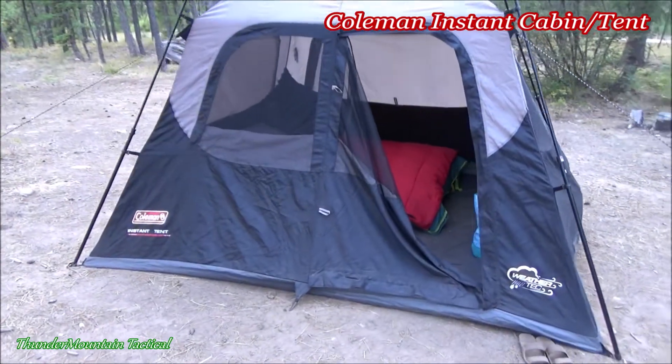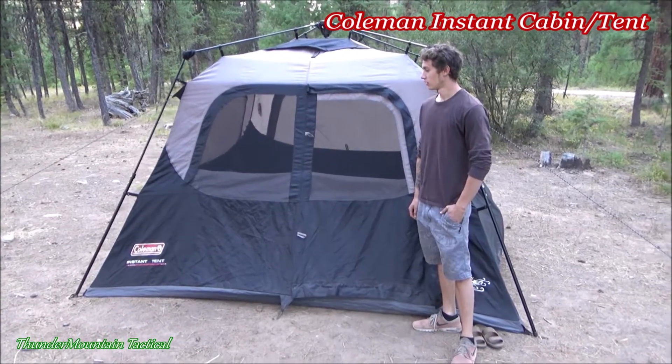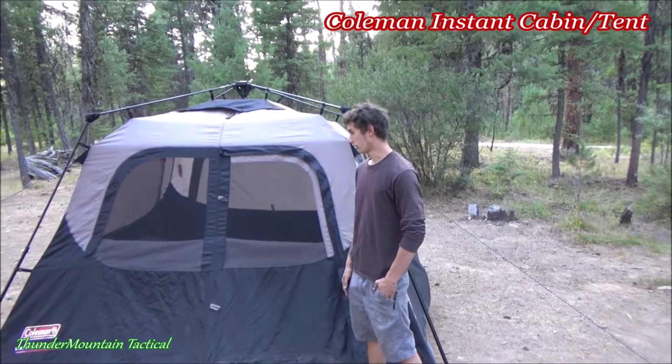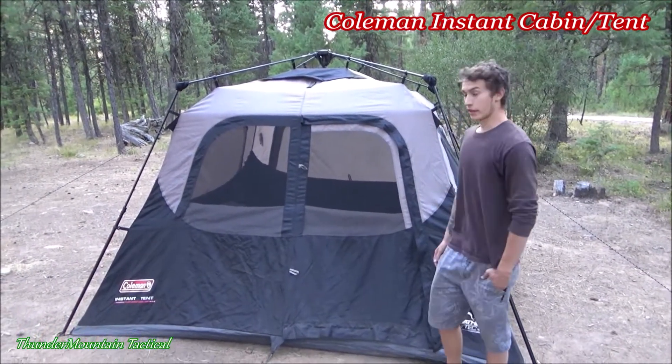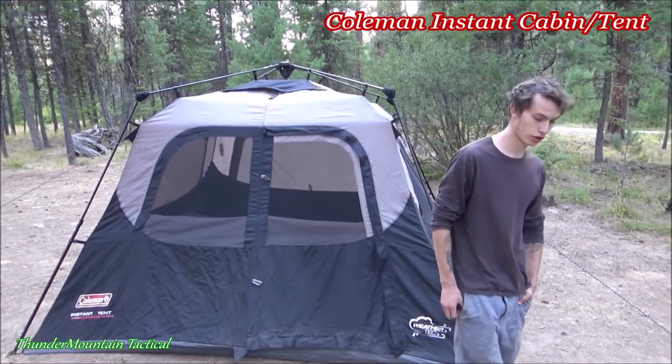Alright, the Coleman Instant Tent — the thing is really cool and John really seems to like it. Yeah, it's great: really easy to set up, weatherproof, waterproof, great tent, plenty of space, good airflow.